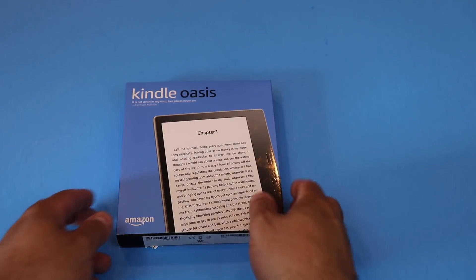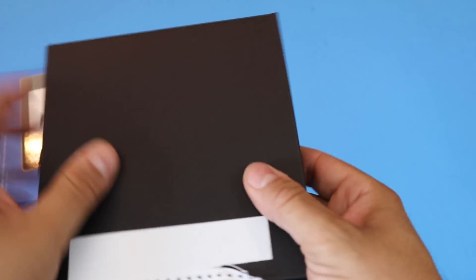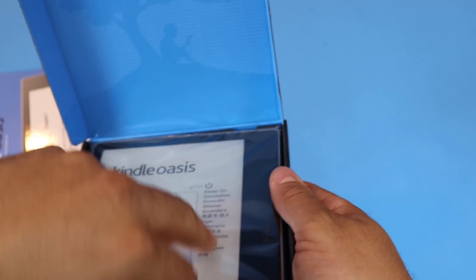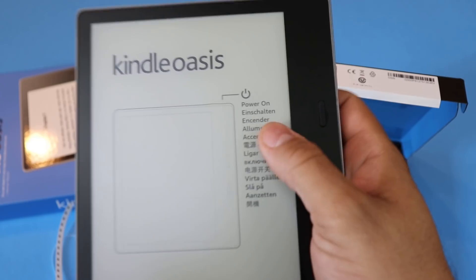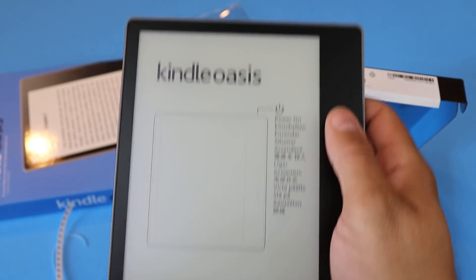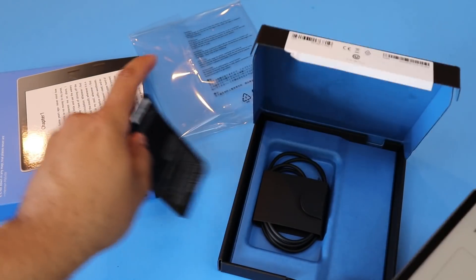So what is e-ink? What is the Oasis? What does it look like? Well, let's get it out of the box. So this is it — the king of e-readers, the Kindle Oasis. It's really expensive, I'm not gonna lie, very expensive.